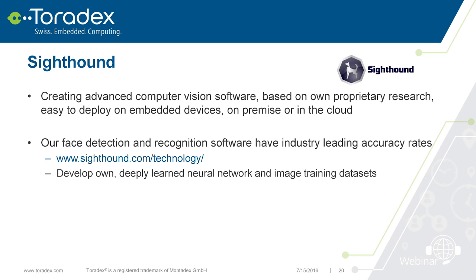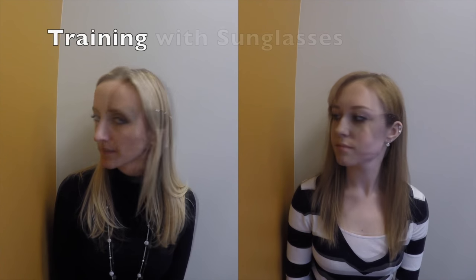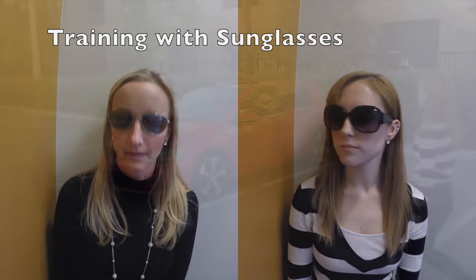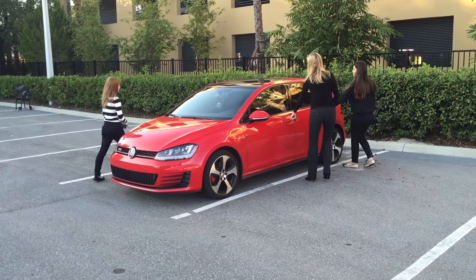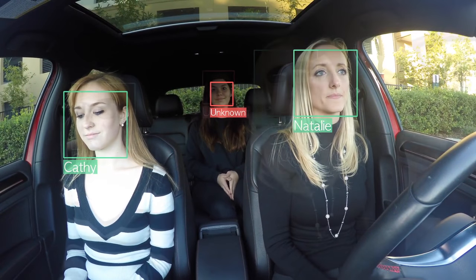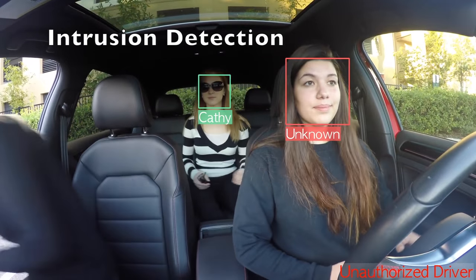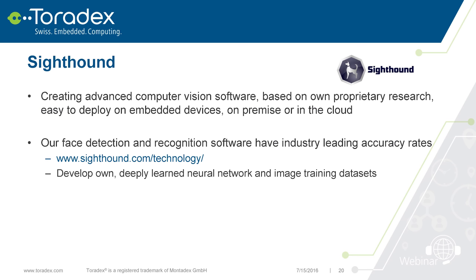Another partner, SightTown, focuses on deep learning for face detection. They have software that can run in the cloud, but you can also bring it to the device. I'll show a demo: you first see the training phase, where it learns faces from all angles with sunglasses and so on. Then it can detect and identify specific people, and also flag when someone unknown appears. They also have a tool where you can do this directly on the TK1 via web browser.